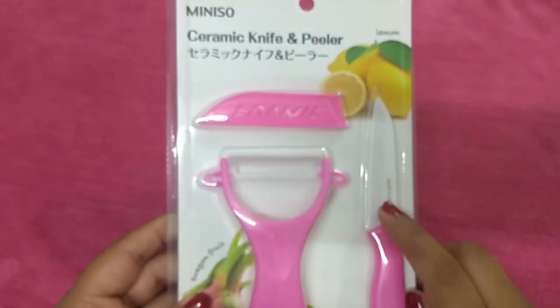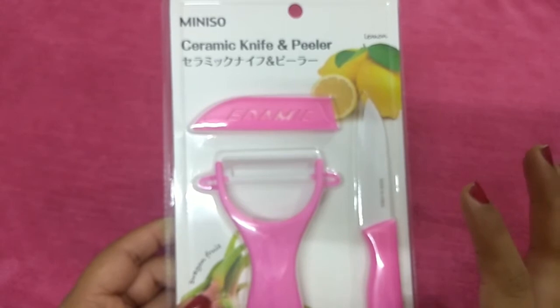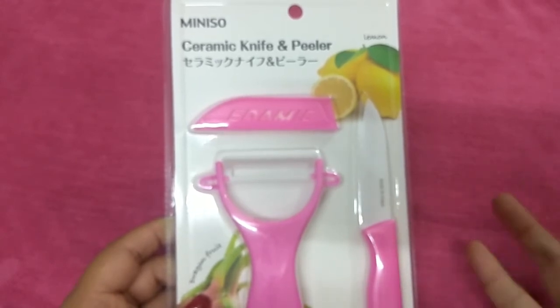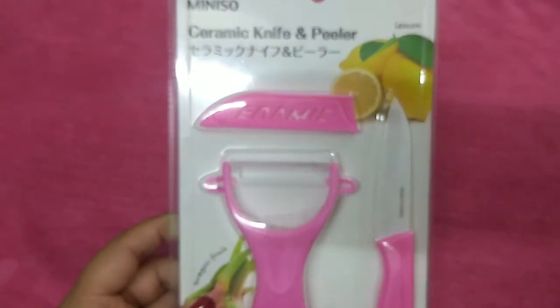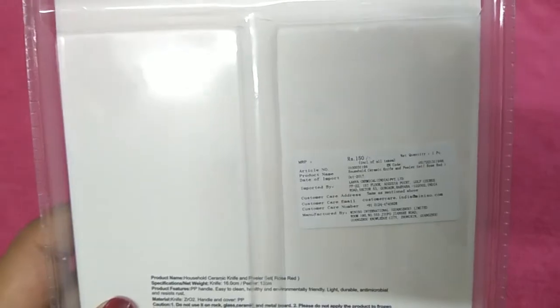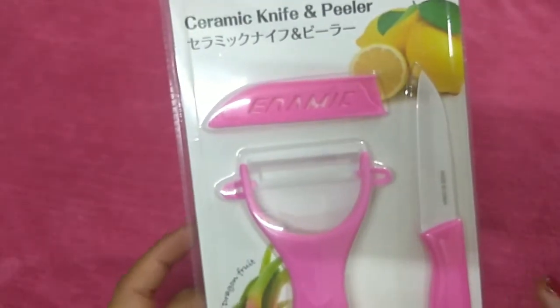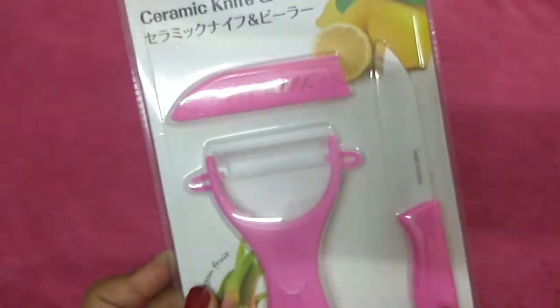I wanted to buy a ceramic knife for a long time but didn't find a reasonable or good one. Now the most important thing is that it has a cover, so it's safe. The price is 150 rupees.